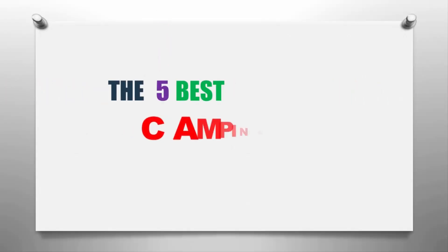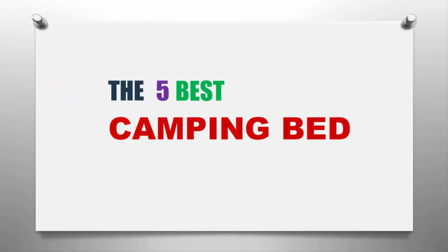Our home presents the 5 best camping beds. Let's get started with the list.